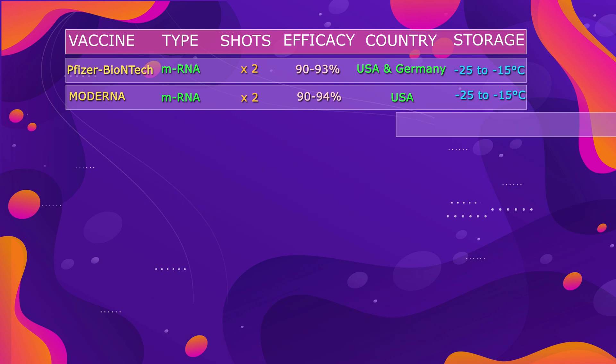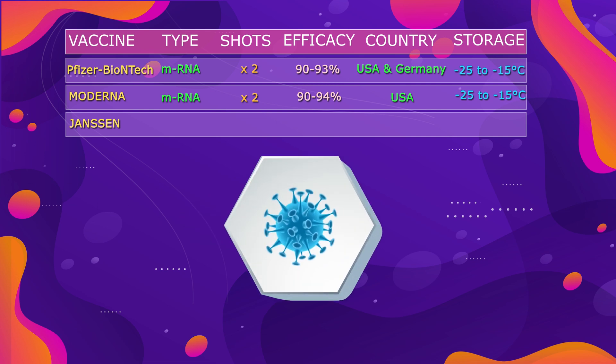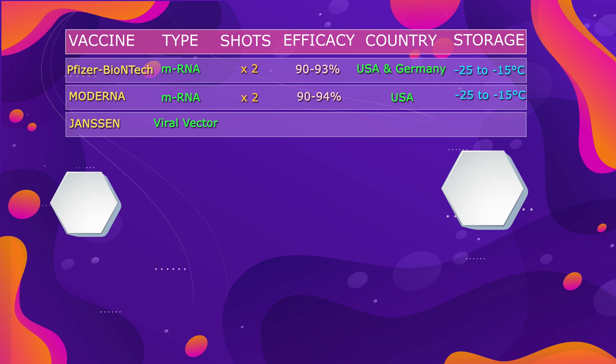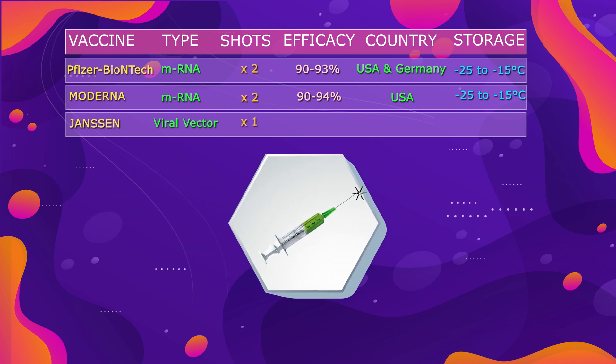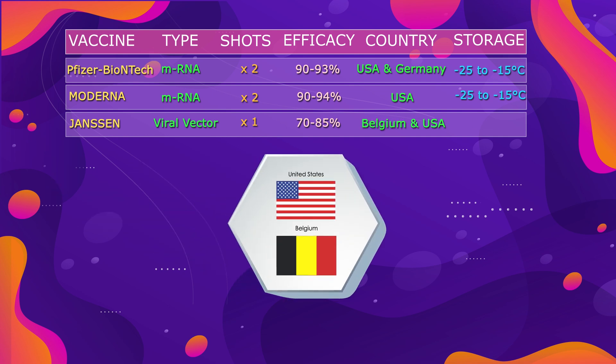Next we have the third vaccine from Johnson & Johnson, also known as Janssen. This vaccine is a viral vector-type vaccine made from human adenovirus, and we just need one shot of this vaccine. It shows efficacy of 70 to 85%, and is developed by Belgium and the United States.